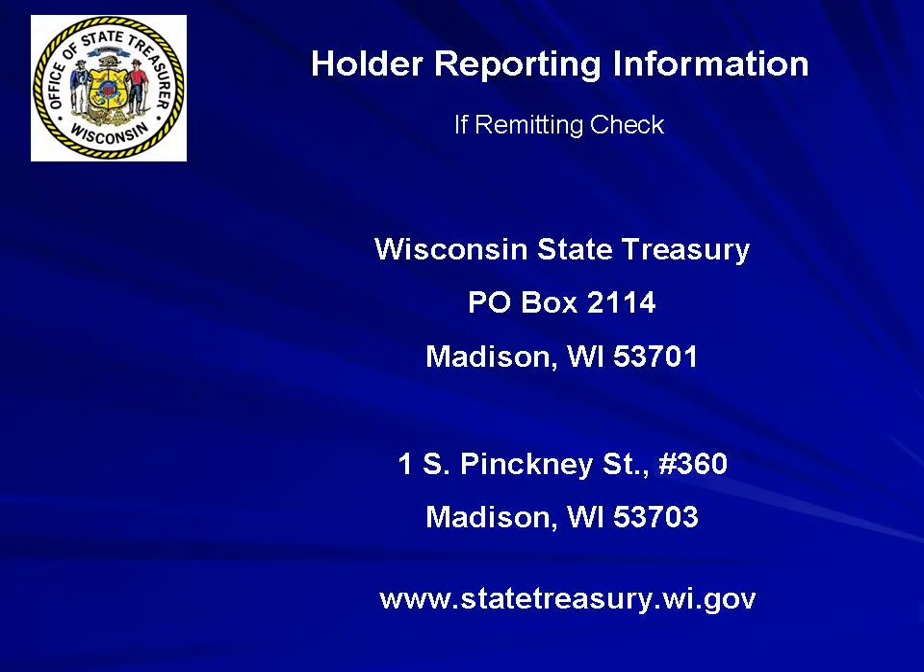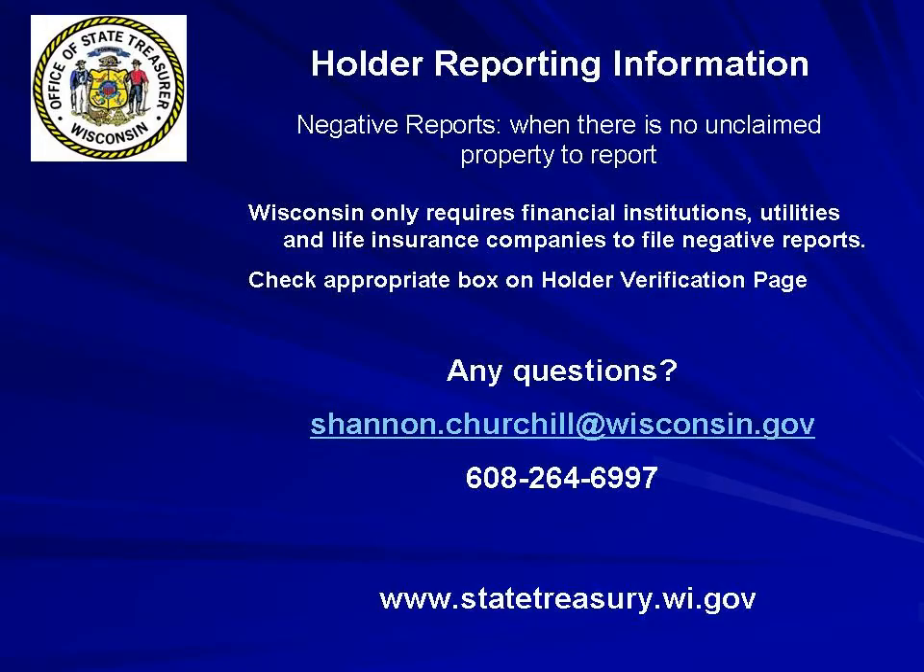You can send the check to either our physical address or to the P.O. box you see here. If your report does not comply with the reporting requirements, it will be rejected and returned for correction. You will have 15 days to fix the issues before penalties are assessed. Regarding negative reports, Wisconsin only requires financial institutions, utilities, and life insurance companies to file negative reports. To file a negative report, complete the holder verification page and mark the appropriate box. If you have any questions, please send an email to shannon.churchill@wisconsin.gov or call 608-264-6997.